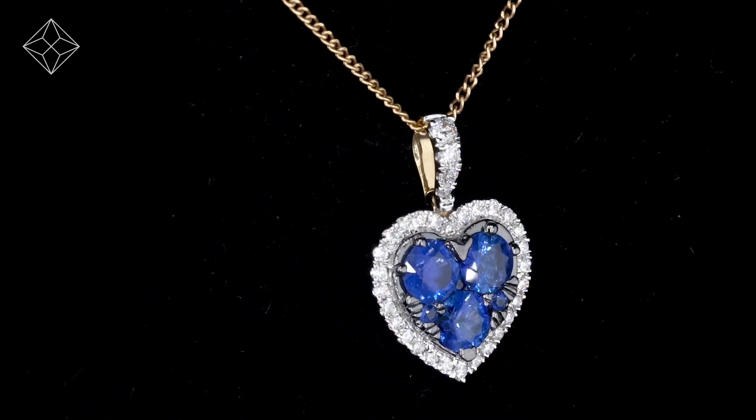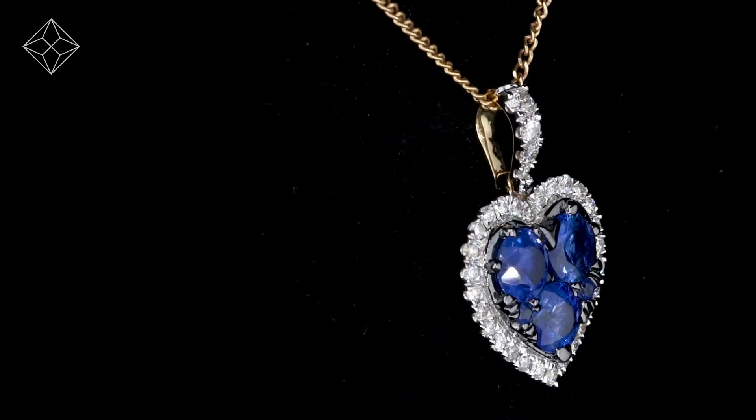Your jewelry arrives in plain, discreet outer packaging so as not to spoil any surprises. The Diamond Store — luxury with confidence.